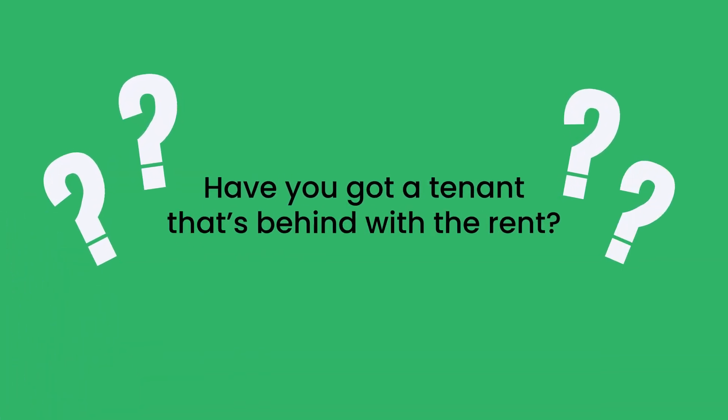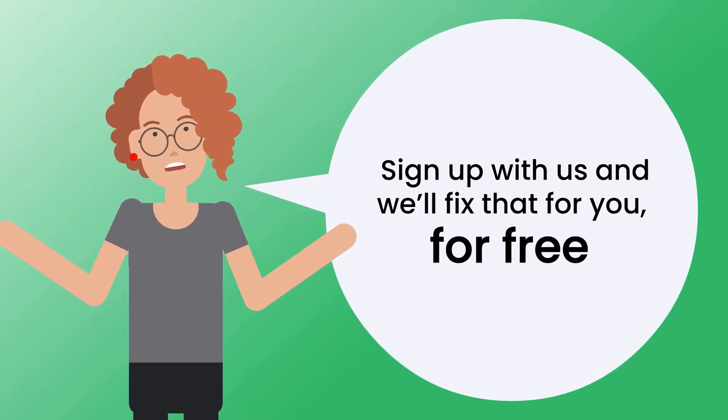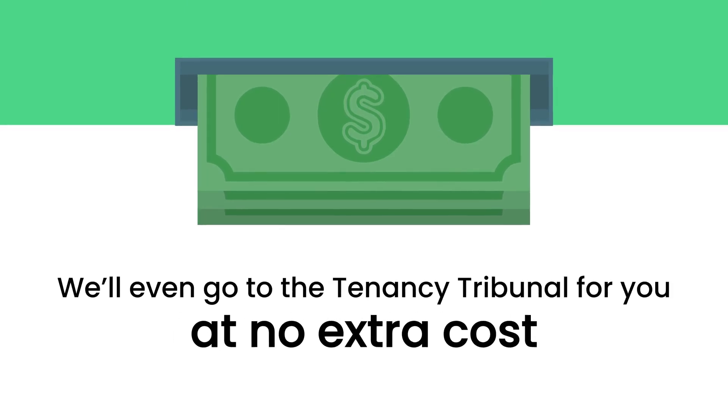Have you got a tenant that's behind with the rent? Sign up with us and we'll fix that for you for free. We'll even go to the tenancy tribunal for you, at no extra cost.